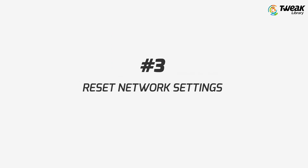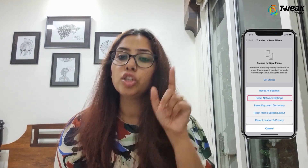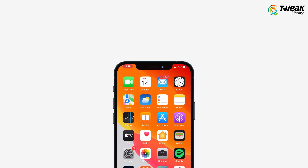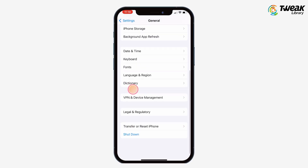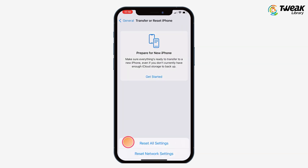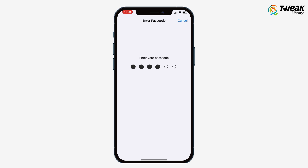Number three is to reset network settings. Remember that resetting network settings will reset your phone's network password, so make sure you know the password before trying this procedure. Now go to your Settings and tap the General option, then Transfer or Reset iPhone, then Reset Network Settings. Enter the lock screen passcode and you can reset network settings.